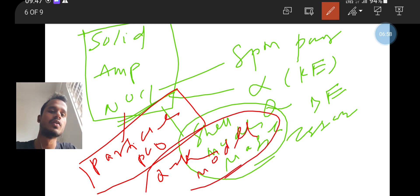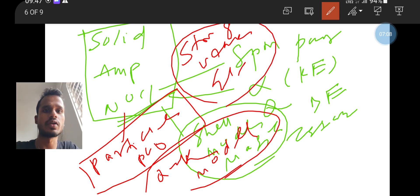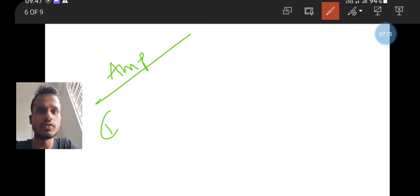Particle physics is very important — particle physics questions will definitely be there. The quark model will be there. Please go through particle physics very well, including how to determine whether a reaction is a strong interaction, weak interaction, or electromagnetic interaction.